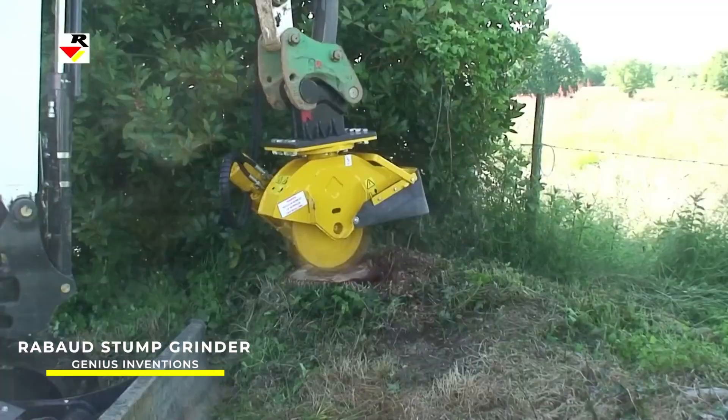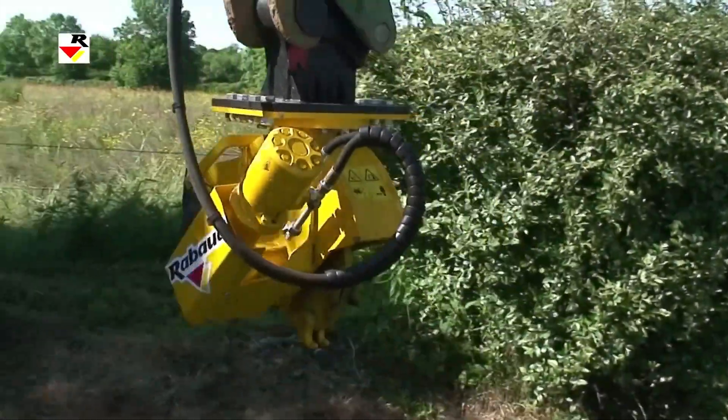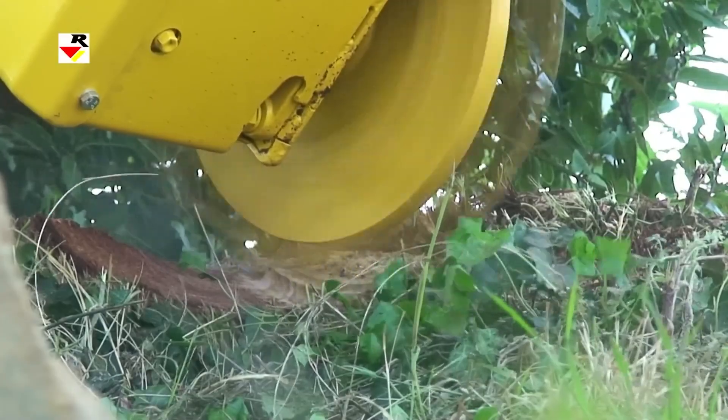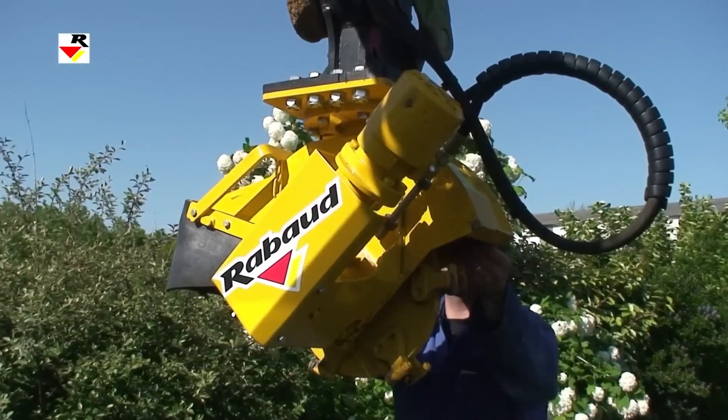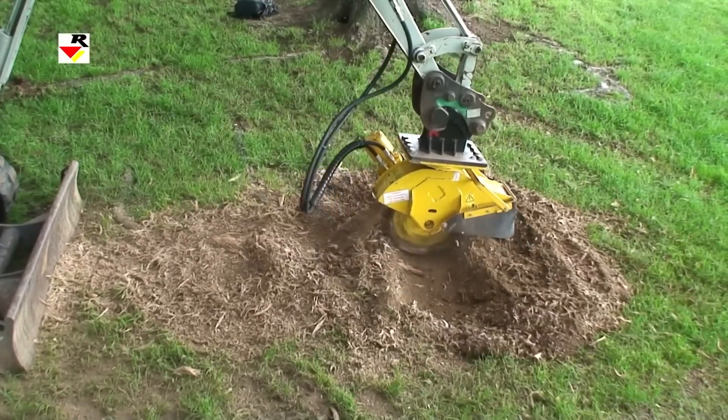RABOD Stump Grinder — the RABOD Stump Grinder is a powerful tool used for removing tree stumps. It's designed to grind stumps into small chips, which can then be easily removed or left to decompose.